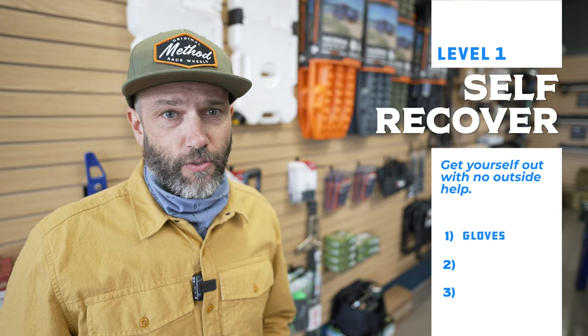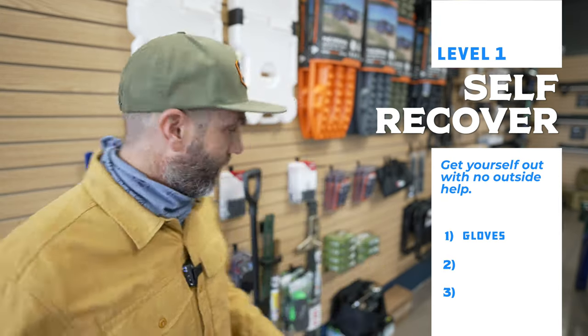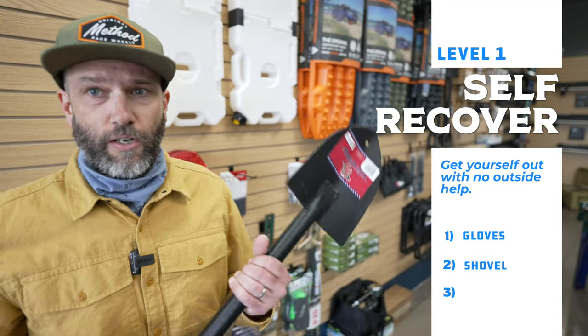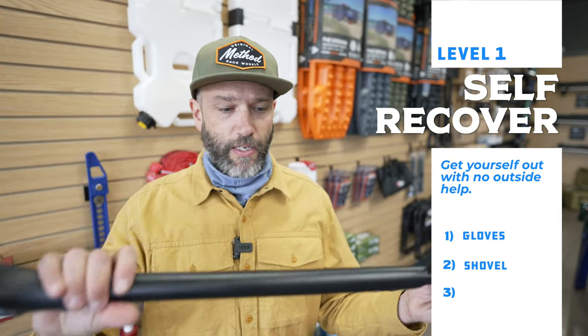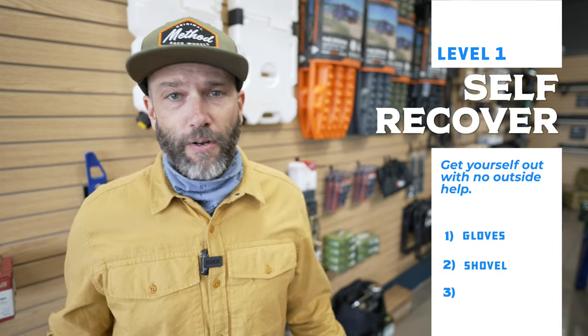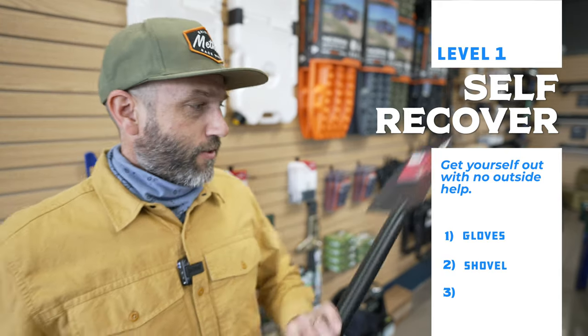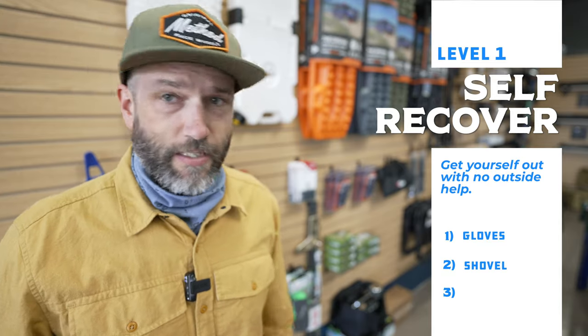The next most basic thing is going to be a shovel. They've got this pretty simple shovel here — it's made out of metal and it looks like it'd be really hard to break. You don't have to have a super expensive shovel made out of unobtainium. A plain old regular shovel is going to be good enough for getting you out of a sticky situation on a dirt road.